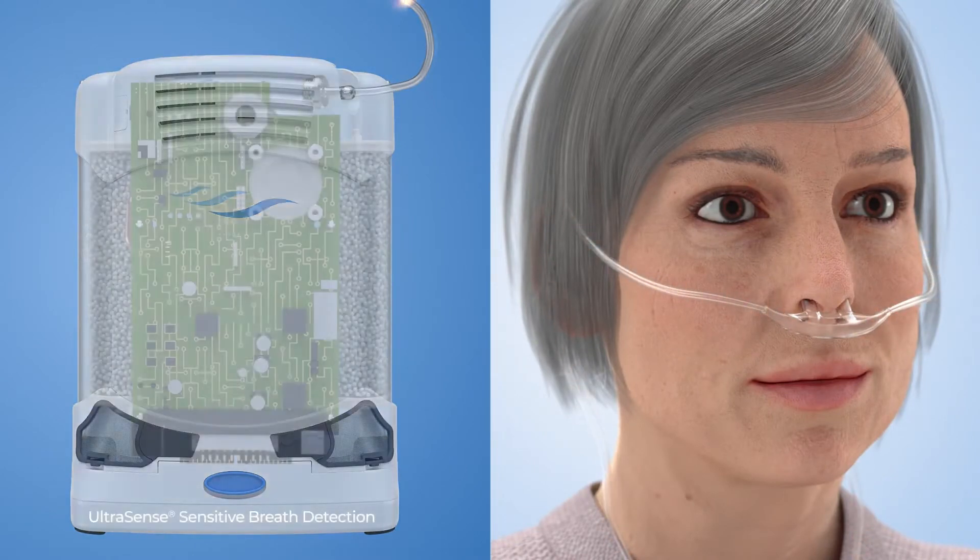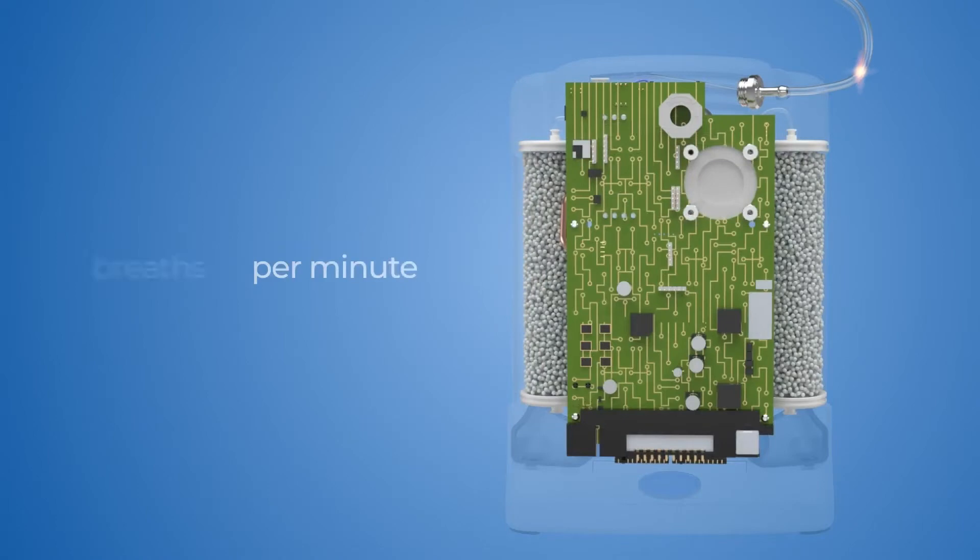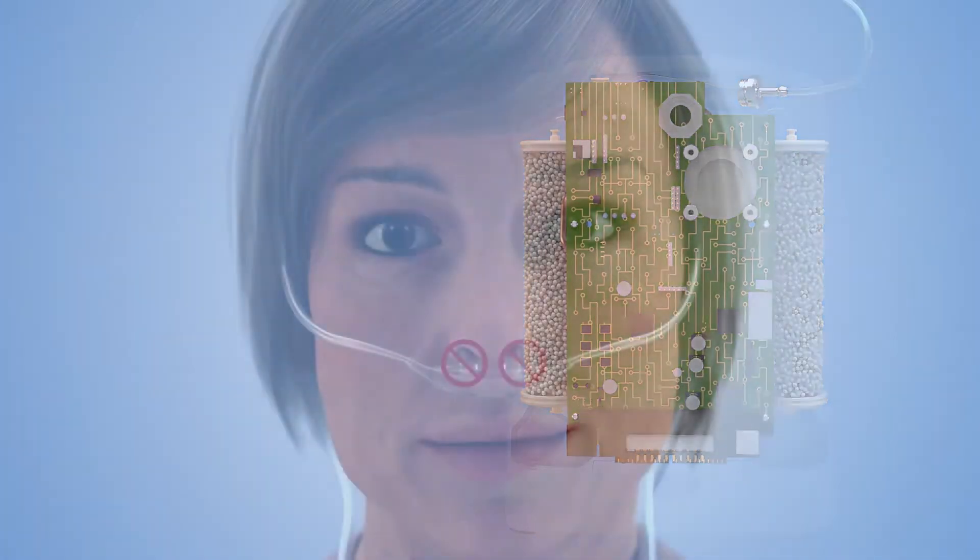The Ultrasend's sensitive breath detection technology identifies even the faintest breaths to automatically trigger delivery so you never miss a breath. Next, if the unit detects no breath from the user, the Autodose feature automatically delivers oxygen pulses until the unit detects a normal breathing pattern.